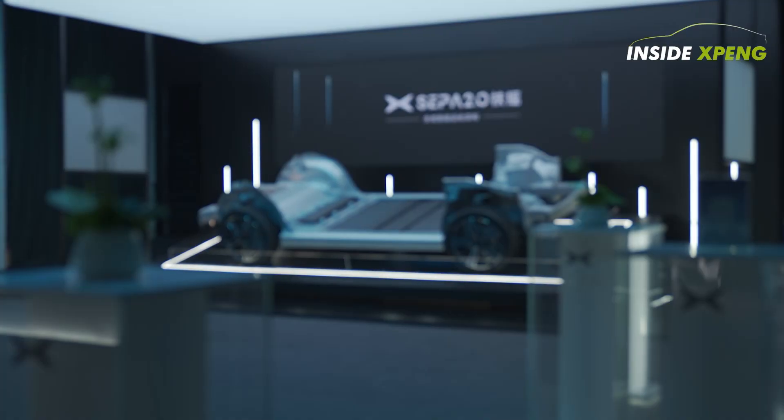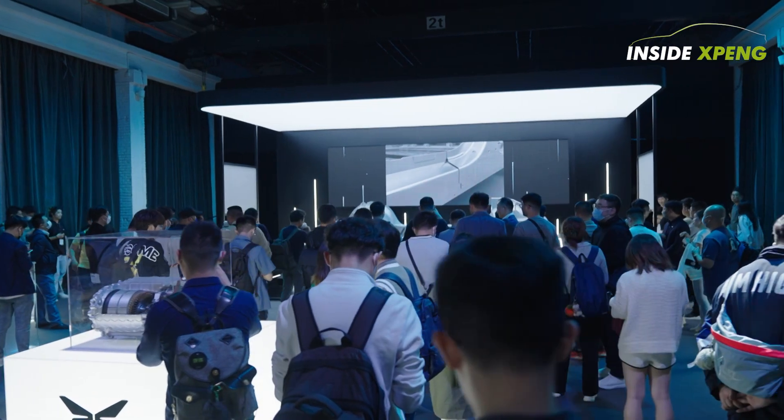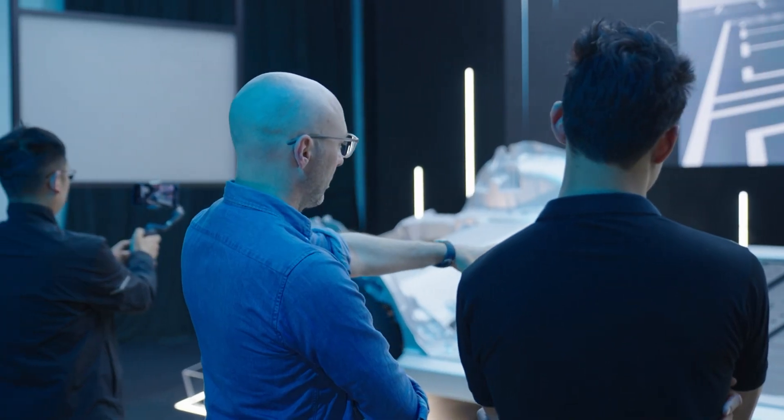Technology and innovation have transformed our lives, making it easier, more efficient and more enjoyable. It's hard to imagine a world without it.